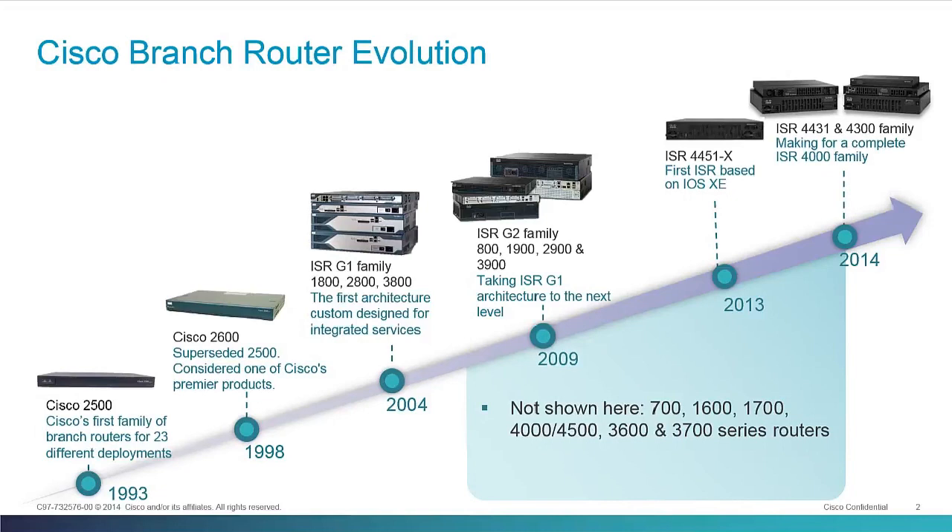After that came the Integrated Services Routers, which also integrated voice along with security capabilities in the branch router. The ISR G2 followed that up by adding general compute, server virtualization capabilities, and much more performance. We followed that up with the ISR 4000 series — the first of which, the ISR 4451, we introduced in 2013 as a teaser for the rest of the portfolio, which we're introducing now in 2014.